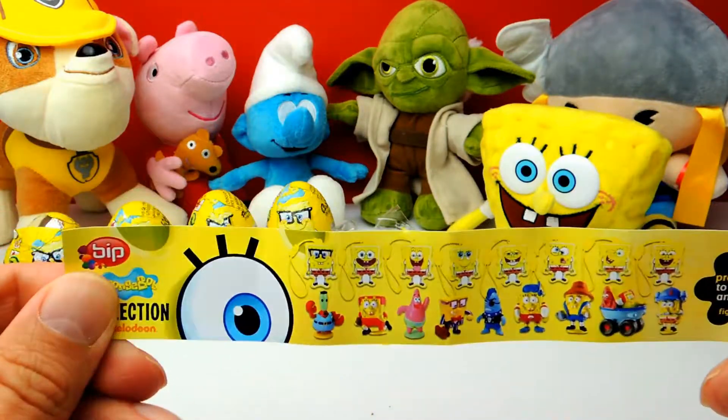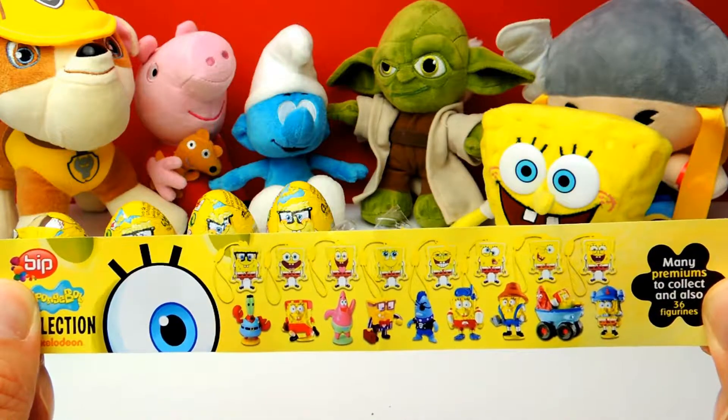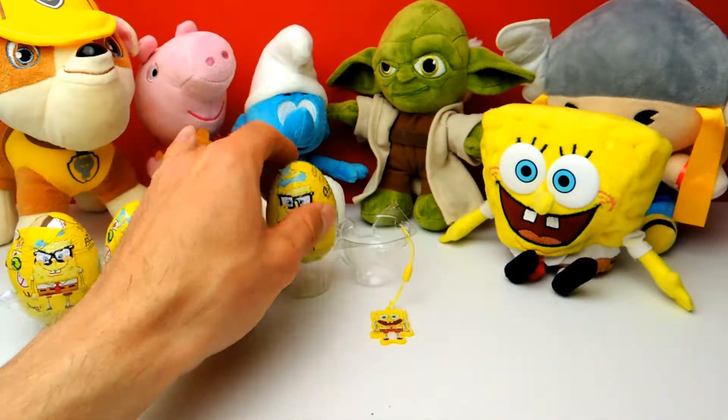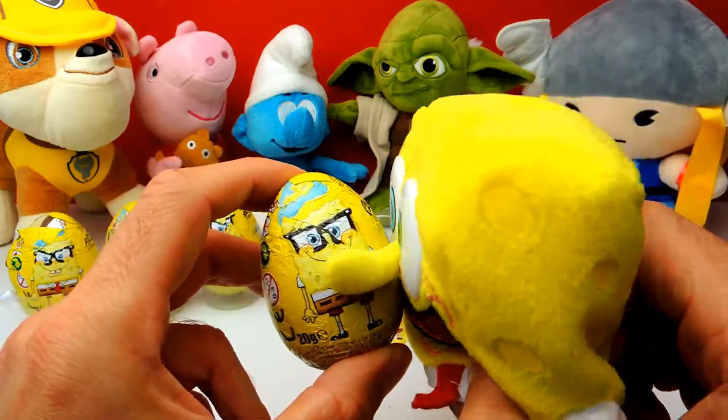As you can see in the guide, there are different keychains but also some Spongebob characters and other Spongebob toys. We got one of the keychains, so let's go on — we have four more surprise eggs to go.